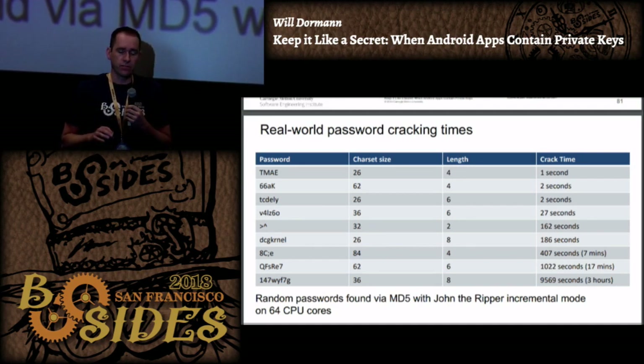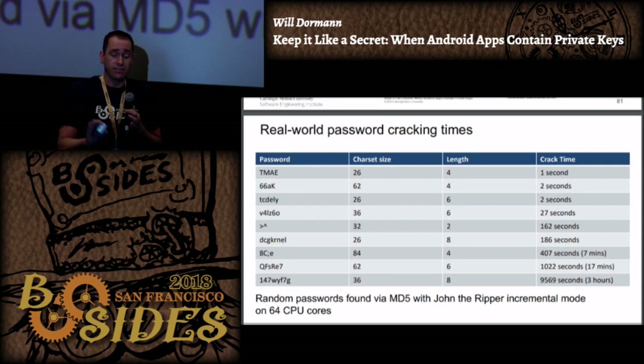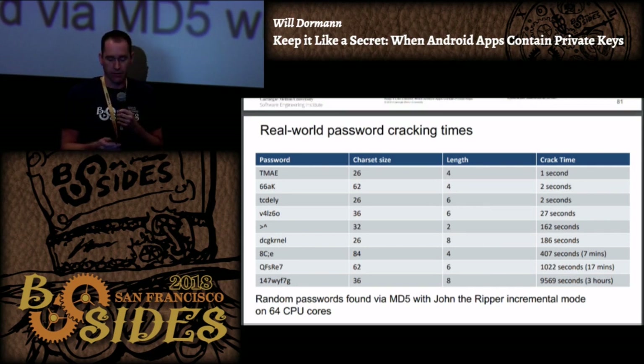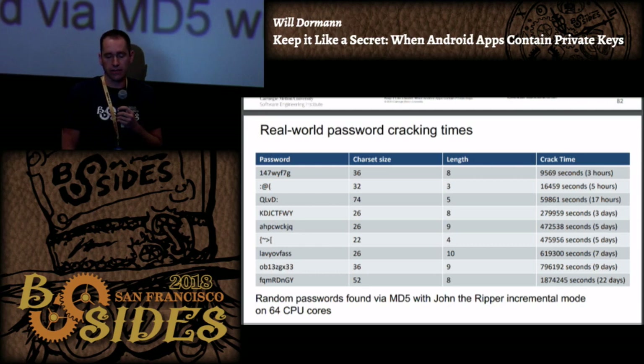I did an experiment of randomly generated passwords and cracked them with just a CPU - a 64-core system running MD5. A four-character password with character set size 26 - single case ASCII - took one second, so that's worthless. An eight-character password with character set size 36 took about three hours. Running John the Ripper in incremental mode, my best password was eight characters long with a character set size of 52 - both uppercase and lowercase - which is generally not a good password, but it took about 22 days on just a CPU.